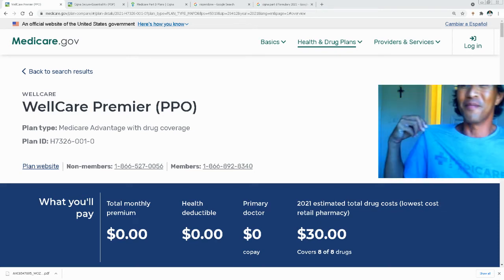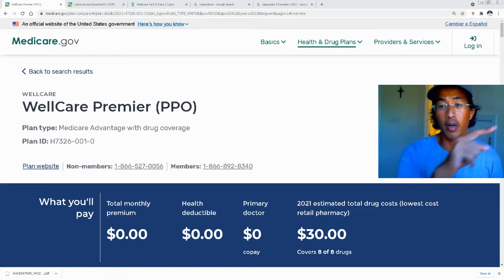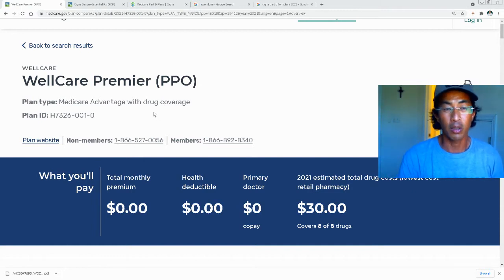Hey everyone, this is Michael C. Fischbach from Medicare Savings. This video is to help Medicare beneficiaries looking into their drug coverages on Medicare.gov. I'm helping a beneficiary in a guaranteed issued situation who moved from up north down to beautiful Charleston, South Carolina. She had the right and option to transition back to original Medicare with a supplement and a standalone Part D drug plan.